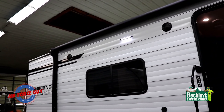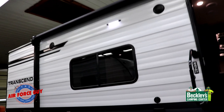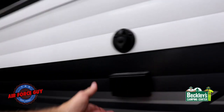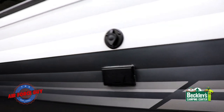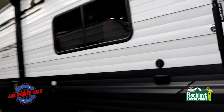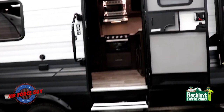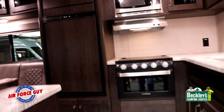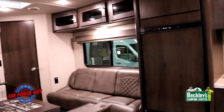Underneath your awning you have outside stereo speakers, and it's set up to put a TV out here with 110 outlets, so you can watch cable or local channels outside. There's also a nice big grab handle as you come in. Now let's go inside and take a look at the 247.